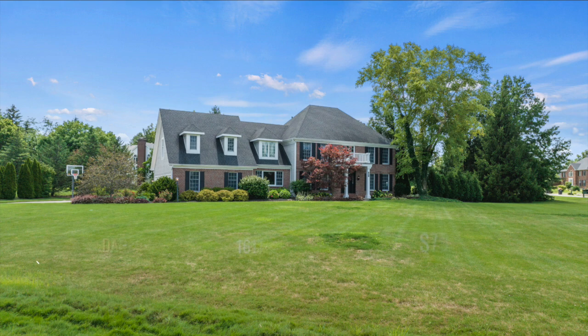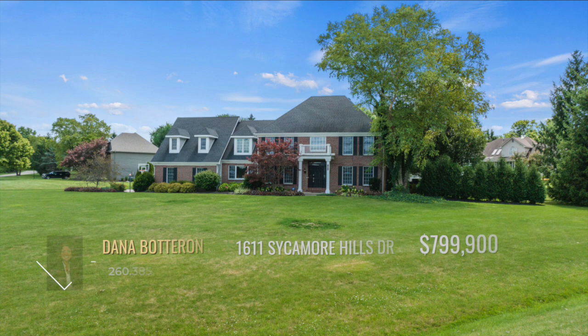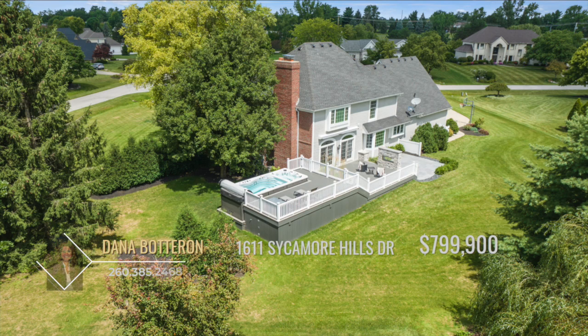Luxury living in Sycamore Hill awaits you. This stately brick two-story, on a basement, impresses at all levels. High-end finishes are found throughout the home, blending opulence and high-functioning living space.